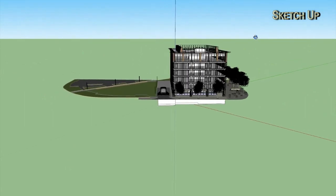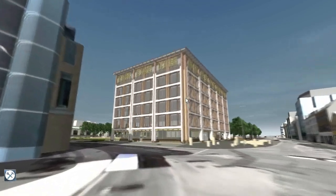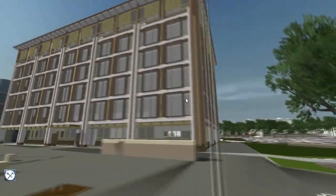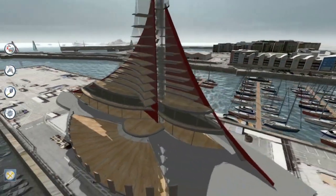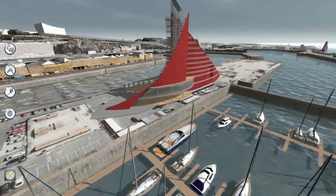Jersey 3D will also make it easier for the public to visualise any major island development or proposed developments in their local area. By incorporating Jersey 3D into the planning process, planners will be able to show residents the impact of changes in a virtual environment, much better than sketches or artists' impressions.